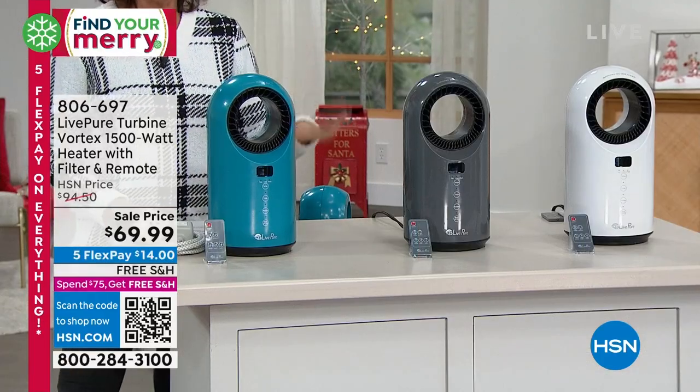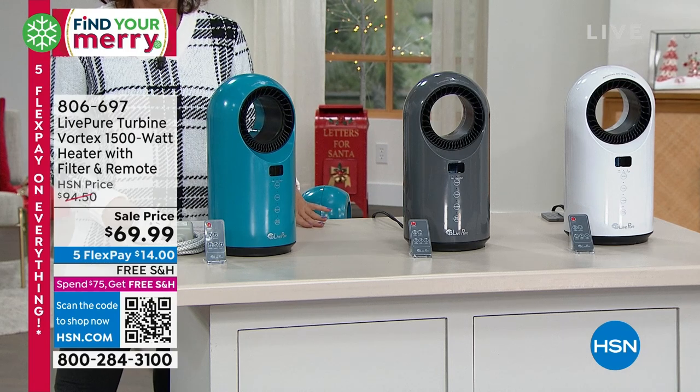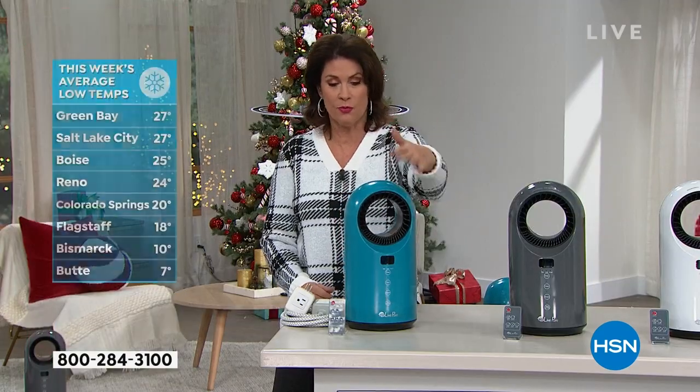It is cold everywhere. Even down here in southern Florida, it is cold this morning. It was crazy. I walked out in flip-flops, went back in and put on boots. It was crazy warm.